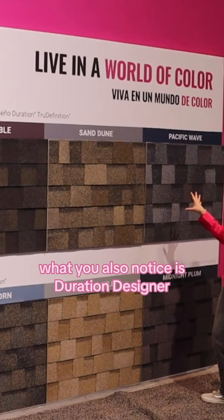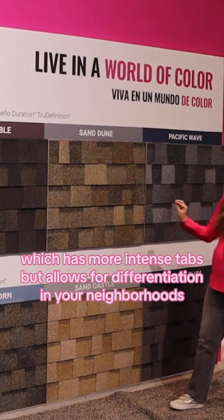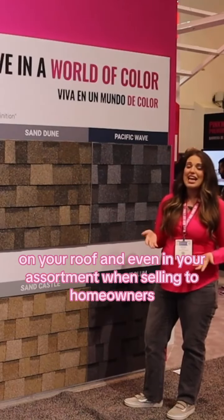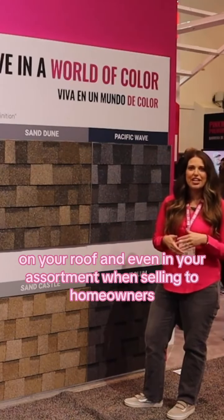What you'll also notice is Duration Designer, which has more intense tabs but allows for differentiation in your neighborhoods, on your roof, and even in your assortment when selling to homeowners.